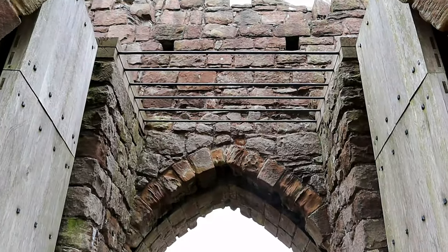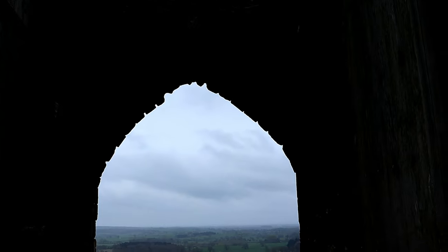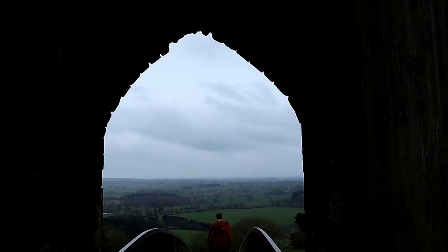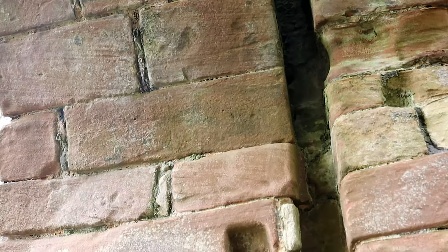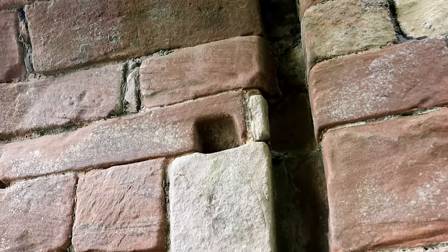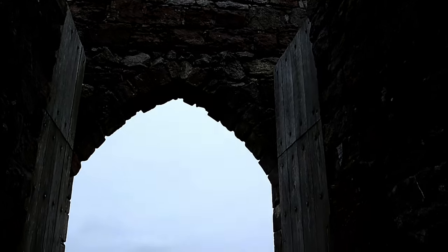The inner gatehouse was the first structure of the castle to be built in the early 1220s. Two towers enclosed the entrance passage, which was defended by two arrow slits on either tower. There were two sets of gates. The sockets for the hinges can be seen on either side of the passage, as can the holes for a wooden drawbar and the vertical grooves for the portcullis.